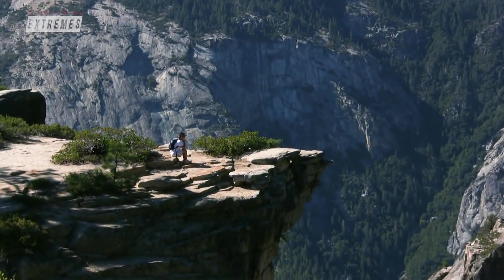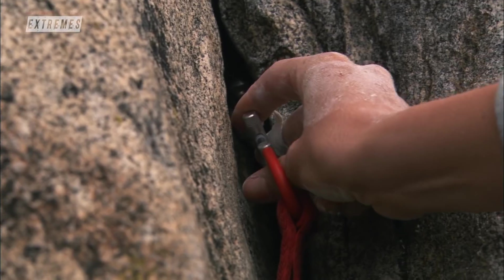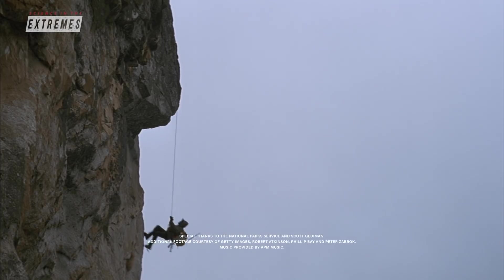People come here and look at these cliffs thinking they've looked this way for thousands of years — but that's not true at all. The cliffs are changing constantly because of rockfalls.